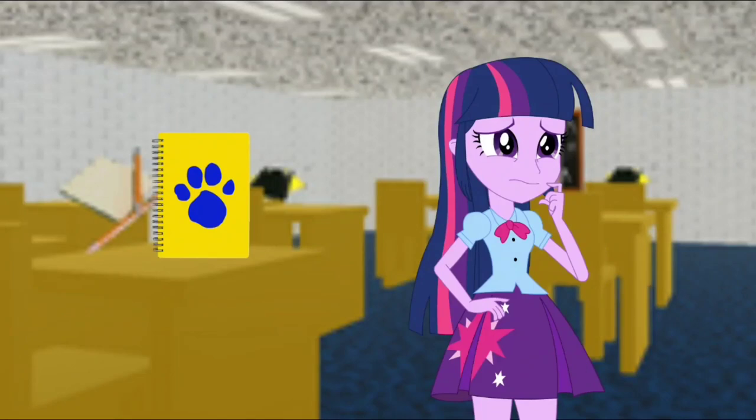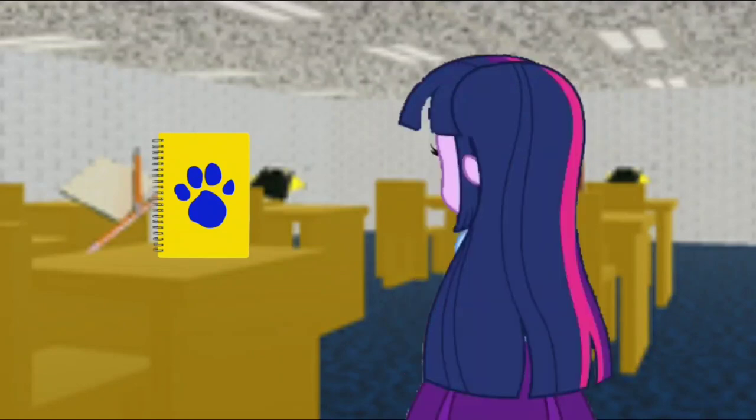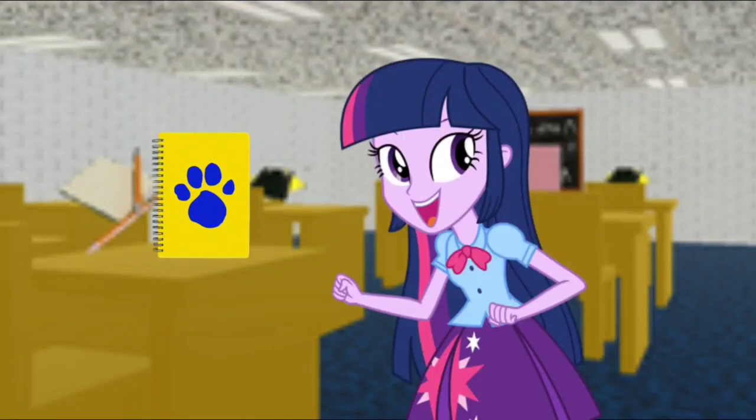A clue, a clue! Oh, you found our last notebook and a clue too? Where? Right there! There it is! Our third clue! And it's on this notebook!